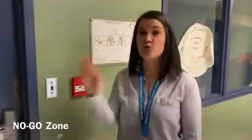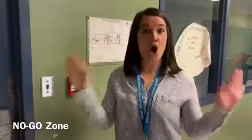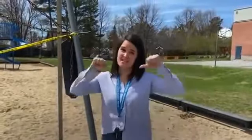Some doors are going to have this sign on it — that's an absolute do not enter. Gym, library, NPR, and cafeteria are all closed. All of our play structures and our swings will have caution tape on them, so that's a no-go zone.